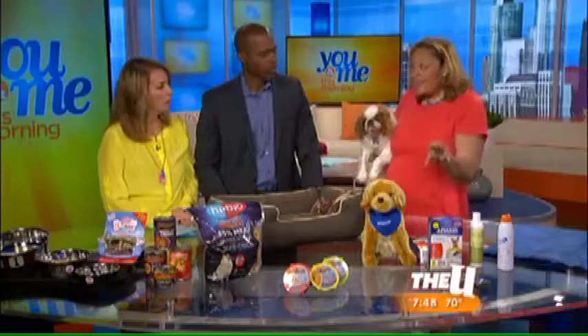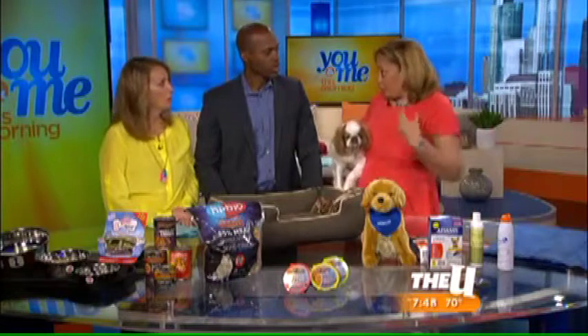Not only does it kill fleas and ticks, but it kills the larvae so your house is not going to become infested. And it repels mosquitoes, which is important because heartworm is a serious concern for dogs and cats.